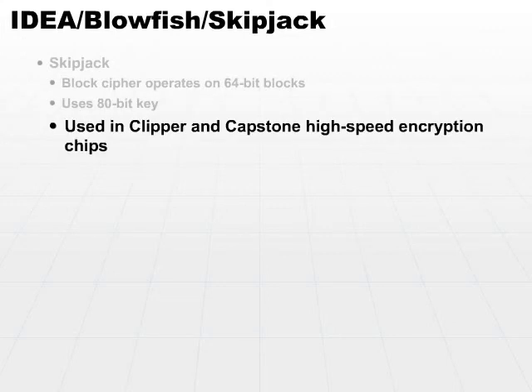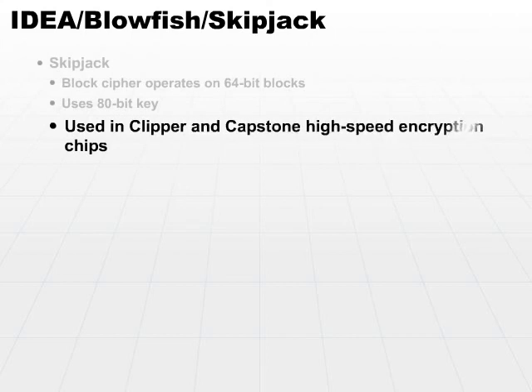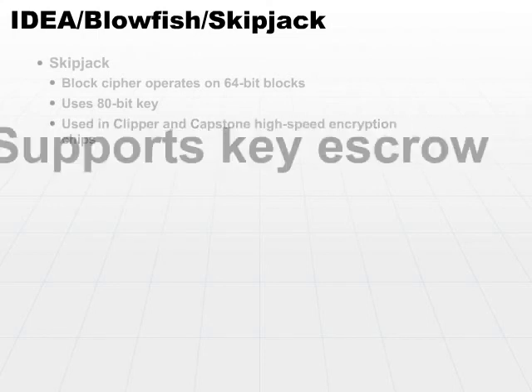It's a nice standard that is used in the Clipper and Capstone high-speed encryption chips. In addition to being an encryption algorithm, SkipJack also supports key escrow, which basically means the key is split up and kept in escrow by some outside service. Whenever you need to decrypt anything using the Clipper and Capstone chips, you have the ability to go to the escrow agencies, fetch the key, put it back together, and then do the decryption. Typically, that's reserved for things such as law enforcement issues.